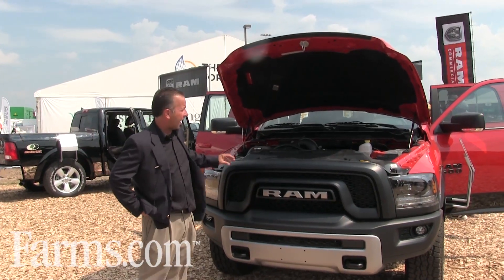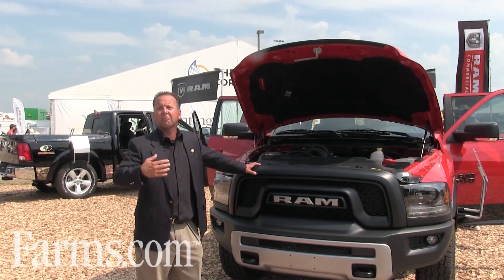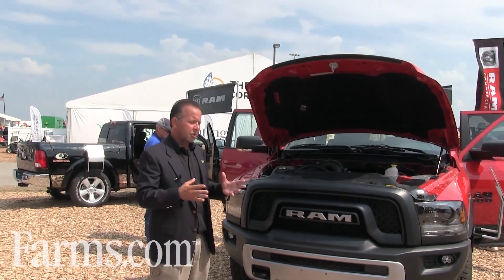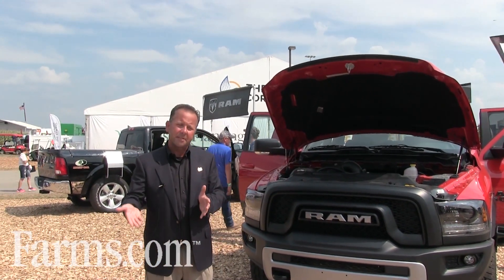What we've got here is a Hemi V8 — the classic Hemi — 395 horsepower, 410 foot-pounds of torque, mated up to an 8-speed TorqueFlight transmission which does a wonderful job not only giving you that low-end torque, but you also get tremendous fuel economy.